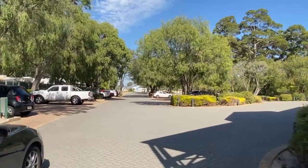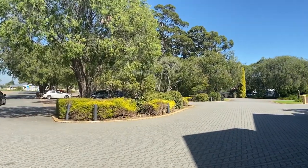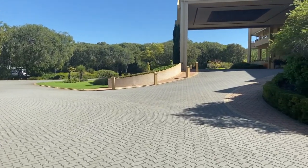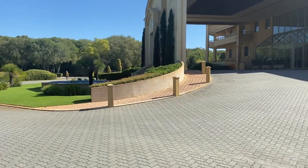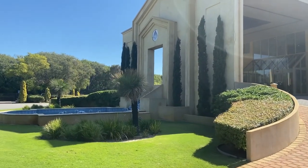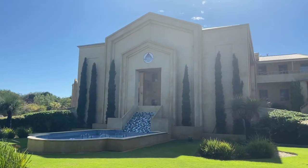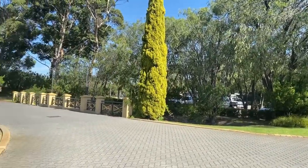I actually like the front of this place. I'll show you guys — I'm not sure if the shot will do it justice. It's against the light, but that's the front. And here's the entrance.